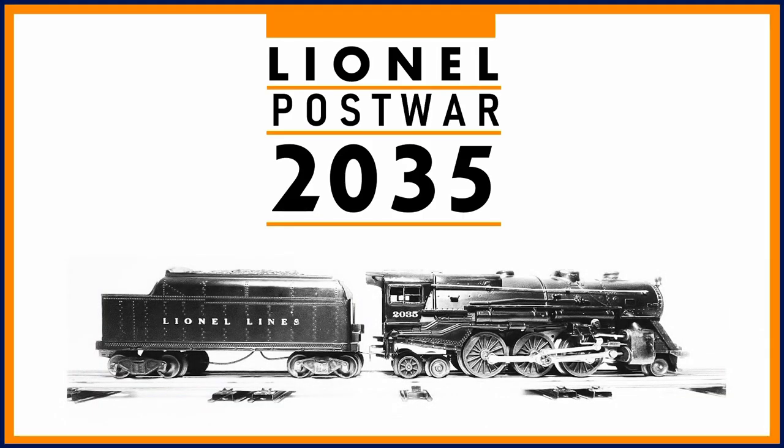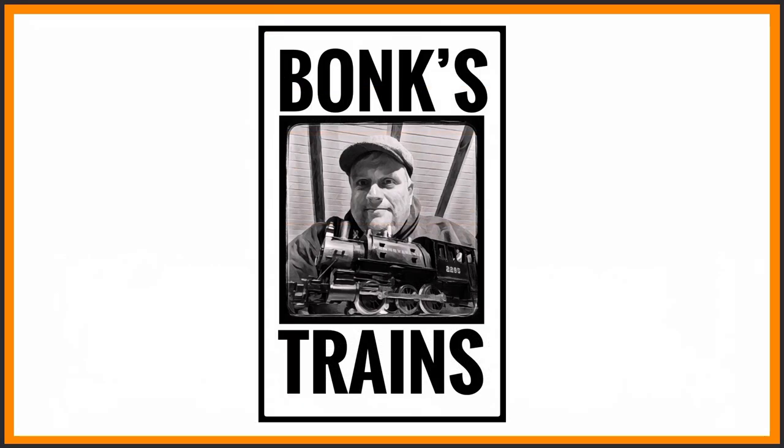The Lionel post-war 2035 — its features and history — presented to you by Bonk's Trains. Please like and subscribe for more videos in this series on Lionel's memory machines.